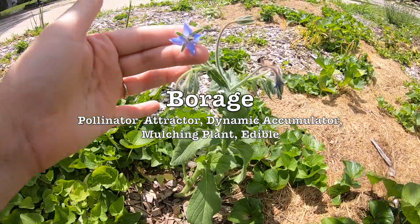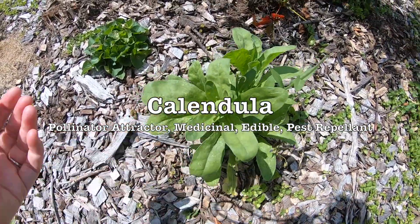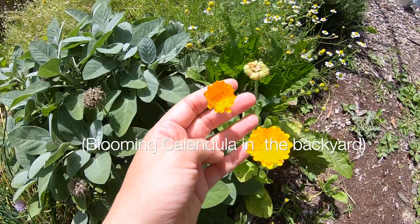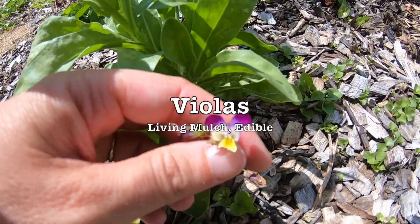Borage has these pretty little blue flowers that are edible and have just a little sweet taste of nectar in them. Calendula is great — I have some in the backyard that's in bloom right now. This patch in the front isn't blooming yet, and I planted some little violas as well.